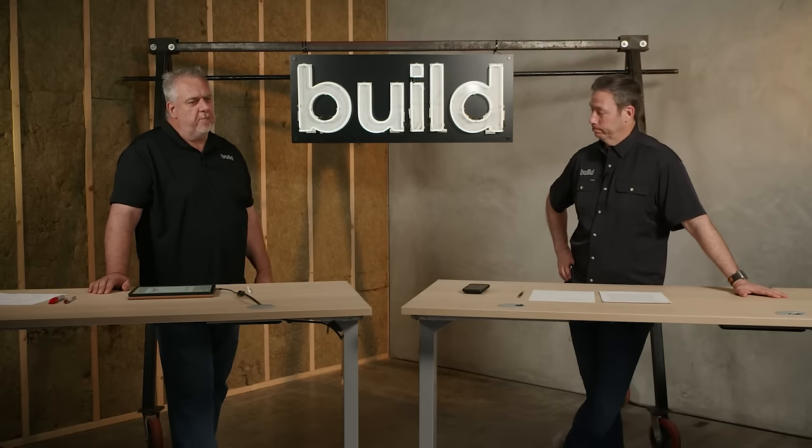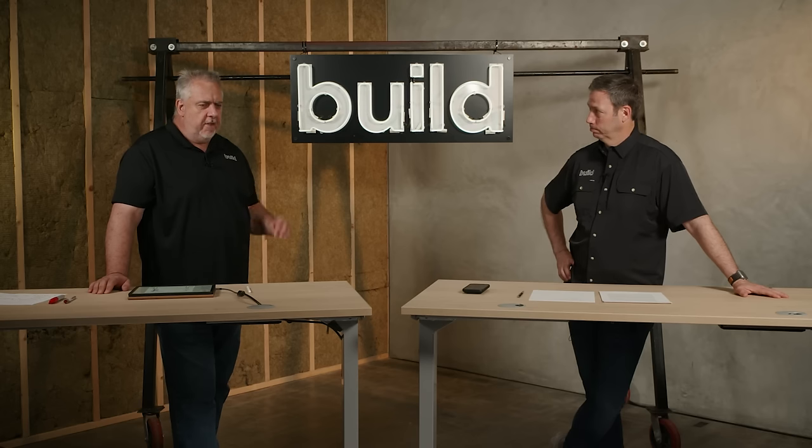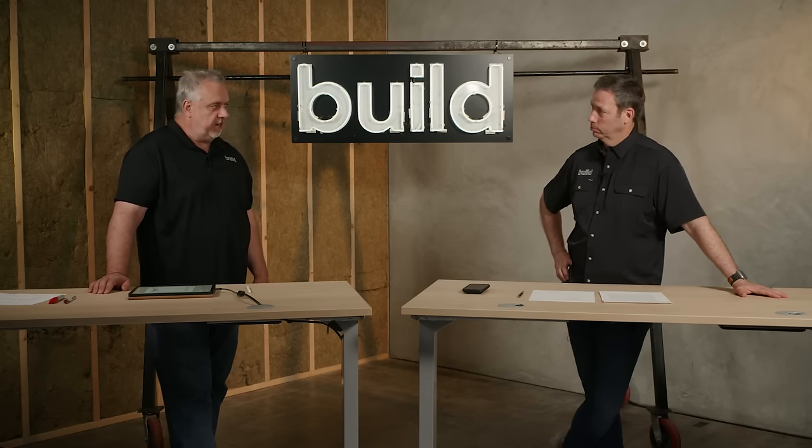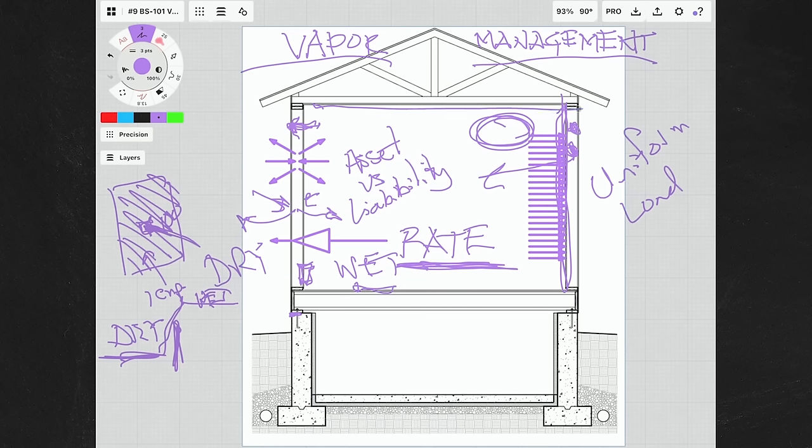I want to leave you with one last story — and this one really hit home, even hurt a little, because it's for all you 30-plus-year builders who think they know everything. So I had a discussion not too long ago and the builder wanted to put poly on the ceiling. I said, why do you want to do that? His answer was: this is how we do it. This is how we do it here.